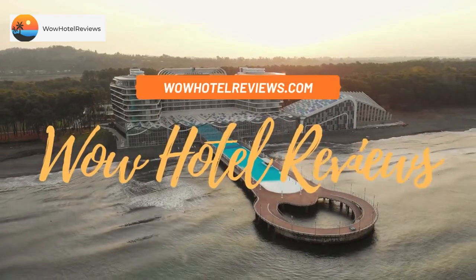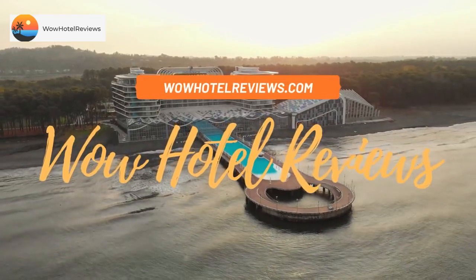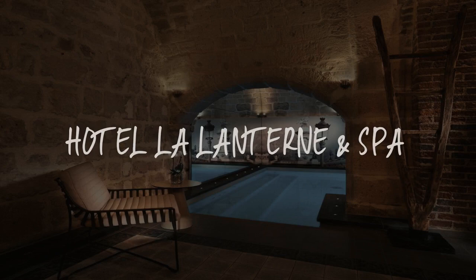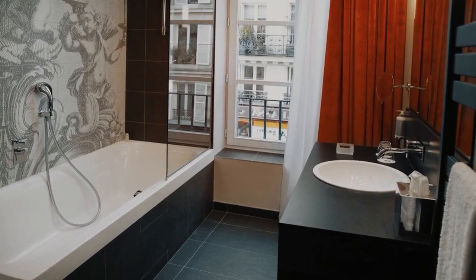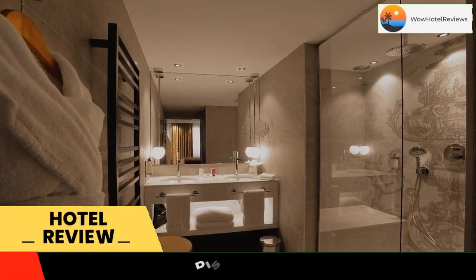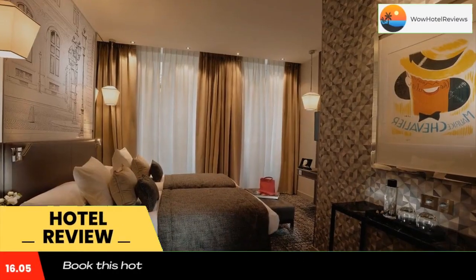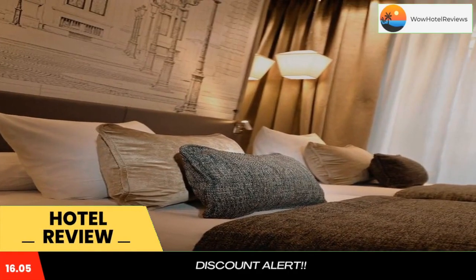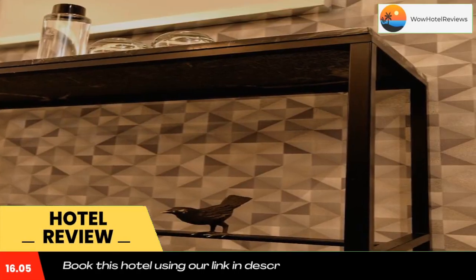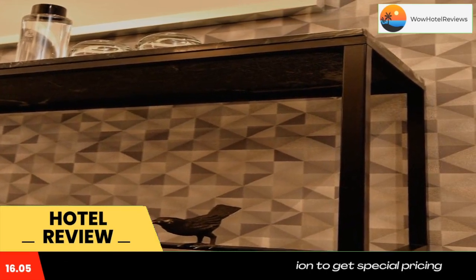Hello guys, welcome to Wow Hotel Reviews. Today I am reviewing Hotel Le Lanterne and Spa, a four-star hotel. Please use our Booking.com link in the description to book the hotel and get good pricing. Hotel Le Lanterne and Spa is set in the fifth district of Paris, 550 yards from Notre Dame Cathedral.